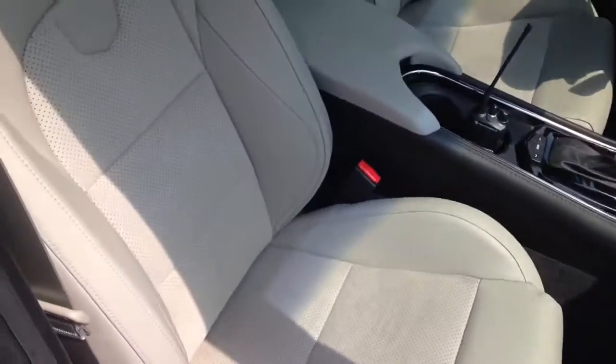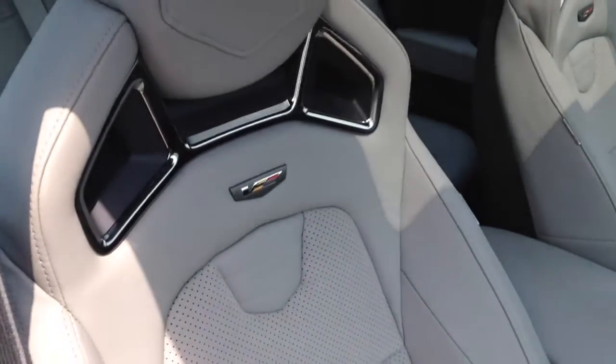We do have Recaro racing seats. They squeeze you as you go around those corners.